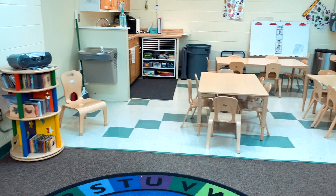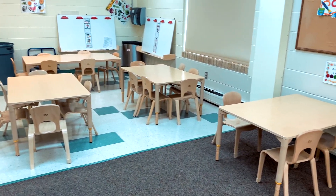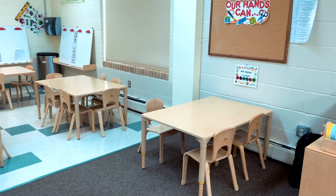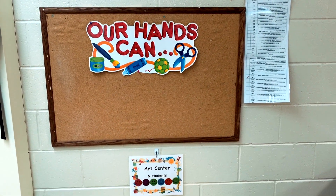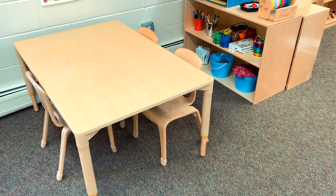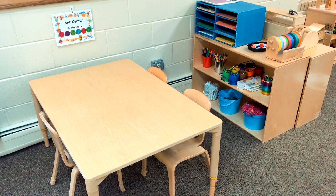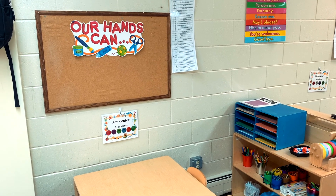The tables in this section of the classroom are used for mealtimes. We have breakfast and lunch and both a morning and afternoon snack in the classroom. These tables are also part of our art center. We put out a variety of art materials that help encourage creativity, and we use different tools like scissors, markers, and glue to help strengthen fine motor skills.